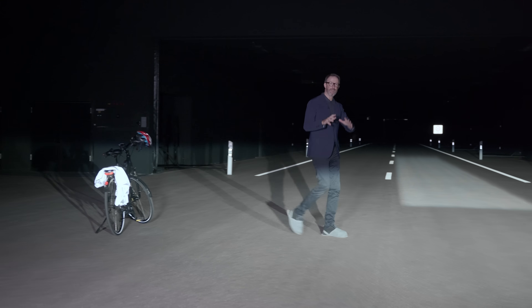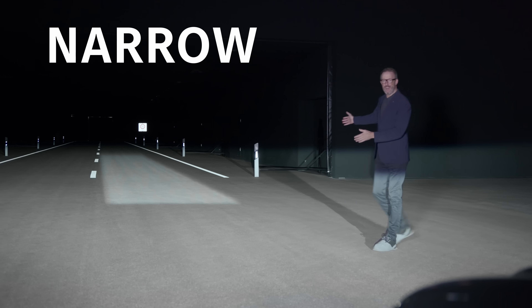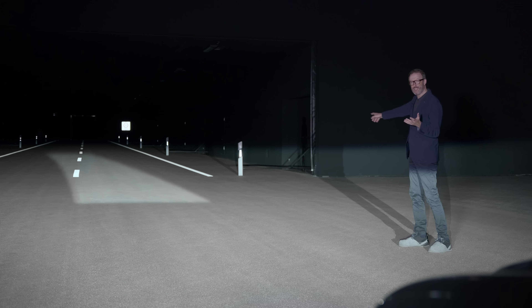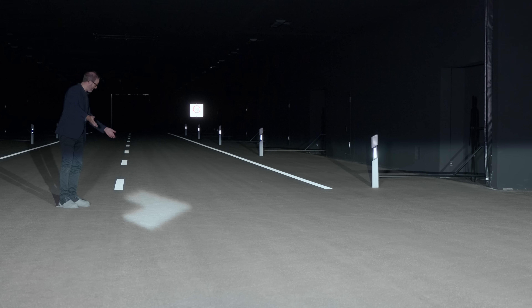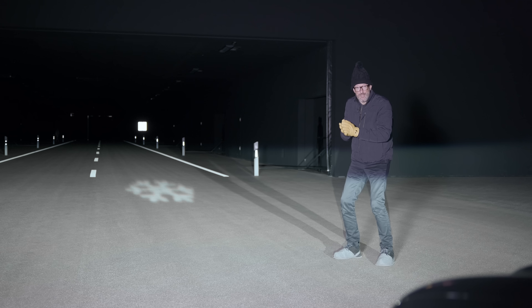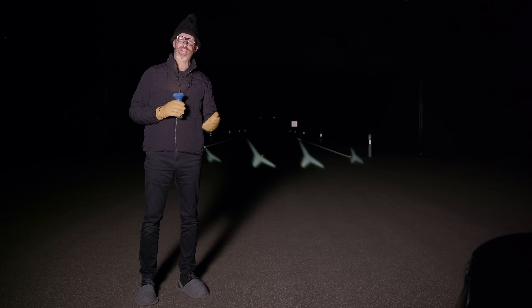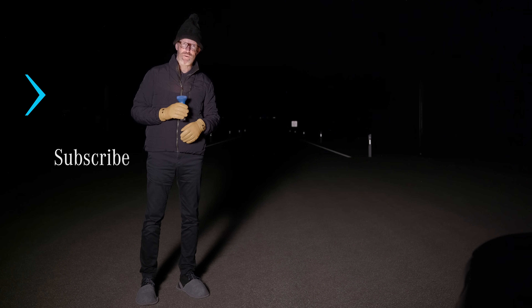Digital light can also project safety symbols onto the road. For example, with narrow lane assist, the camera and navigation system work together to follow the curves in the road, and if you're about to stray out of your lane, this light will keep you in the right place. If you find yourself traveling the wrong way down a one-way street, the car will warn you. When the temperature drops, there's a frost warning too — and digital light can even say hello or goodbye.